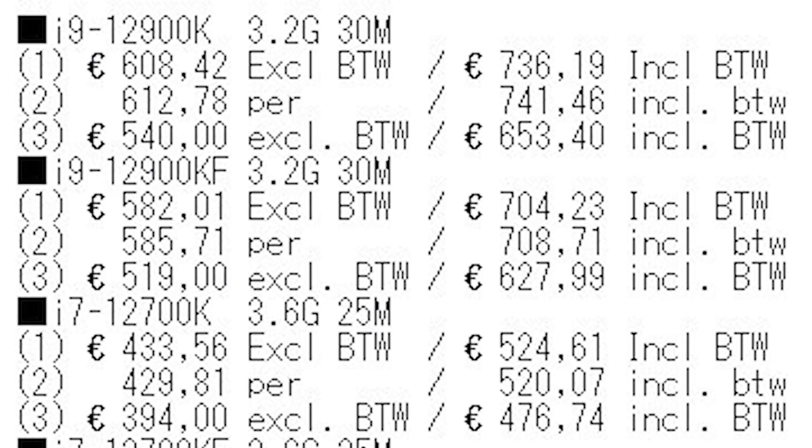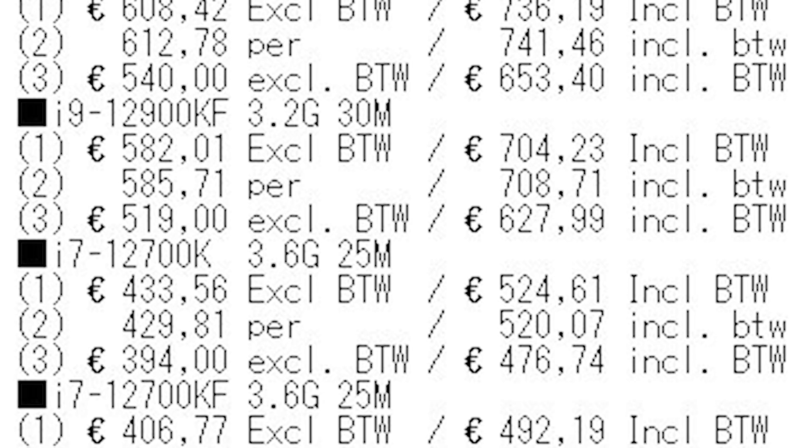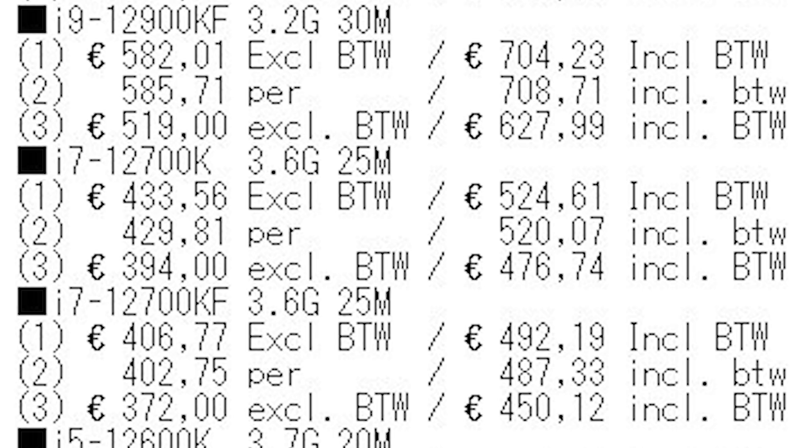The 12900K has eight high-performance cores and eight energy-efficient cores. We've discussed the specs of these CPUs quite a number of times before, but the 12900K is going to be an average of around €700. The KF variant, meanwhile, is about €30 cheaper — basically the same processor, albeit with the iGPU disabled.